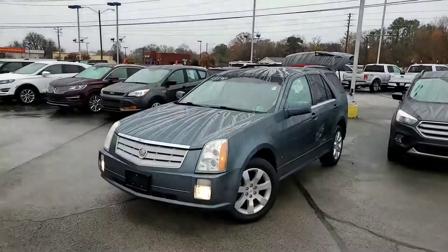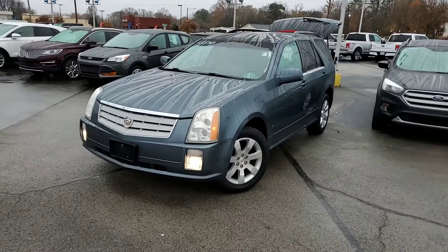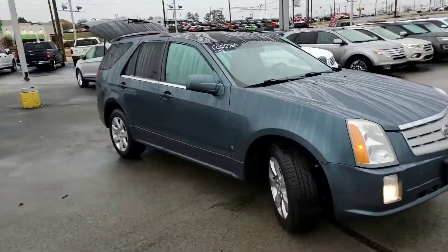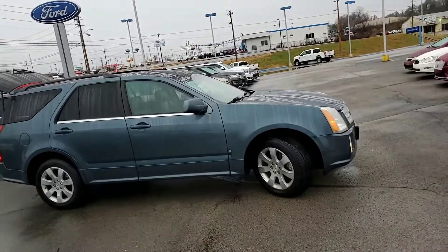Good morning, Ms. Torrey. This is Travis over at Ford of Columbia. I wanted to thank you for your inquiry on this beautiful 2006 Cadillac SRX. I just wanted to go over a couple of the awesome bells and whistles and the features that are going to make this '06 stand apart from all the rest of the SRXs. So go ahead and jump right into it.